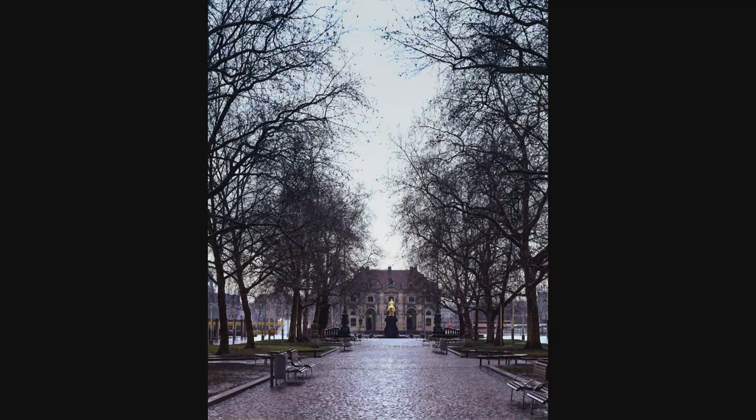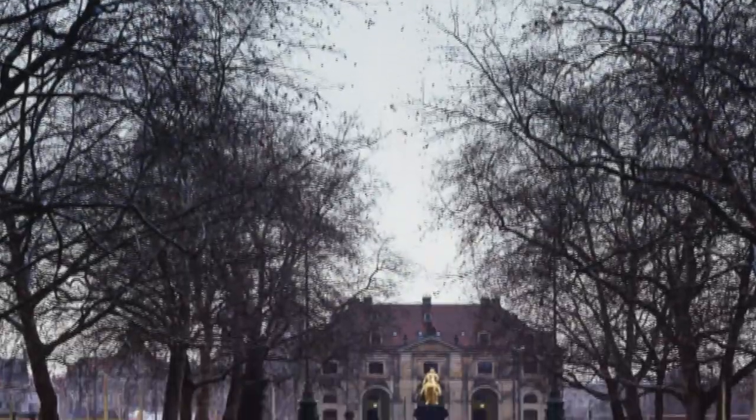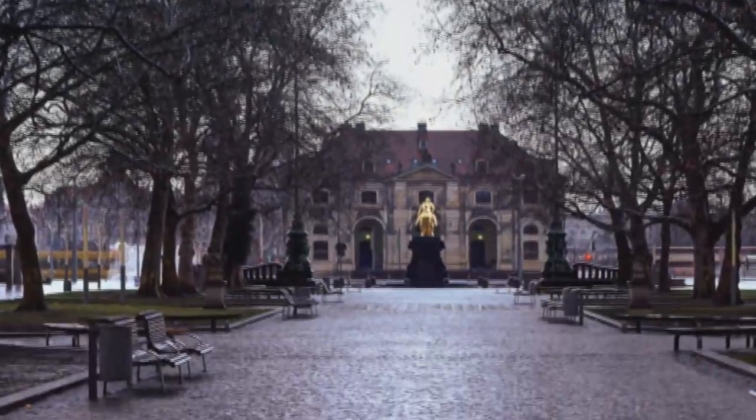Next up we show the Gordon Reiter statue in Dresden on a rainy January afternoon, with a blockhouse in Neustadt in the background. The camera is perfectly vertical so that the blockhouse does not appear to taper.